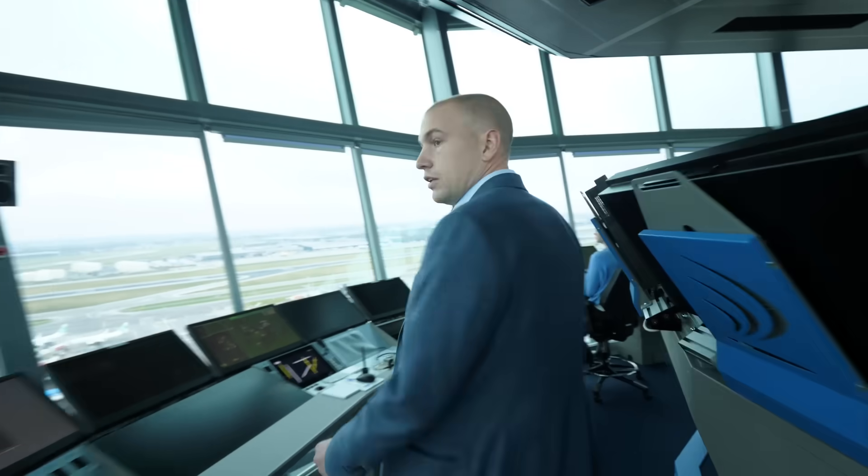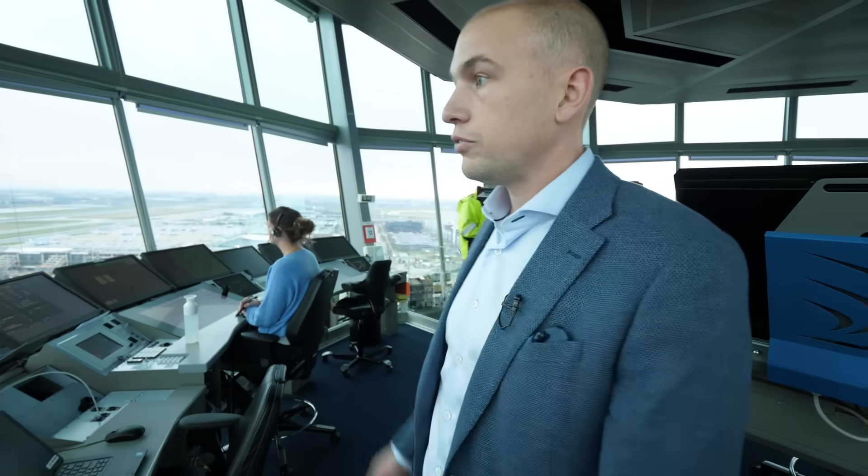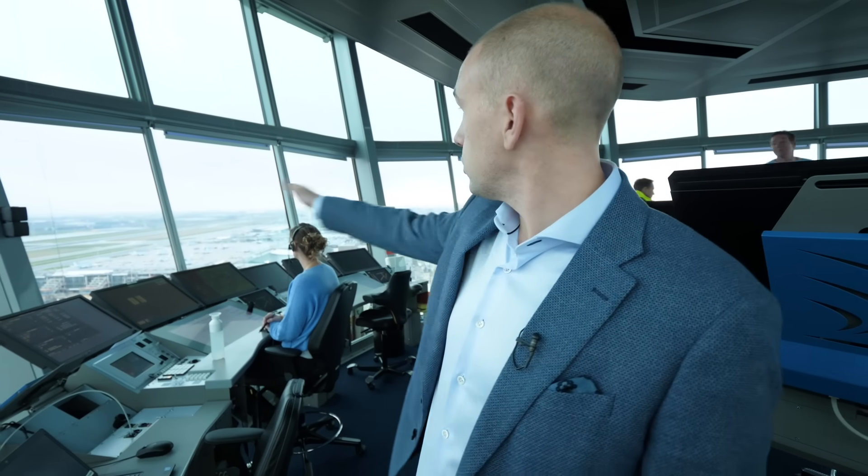This is one of the ground controllers — he's doing all the pushback and taxiing traffic on the north side of the airport. This is the outbound planner — she makes sure that everybody has their departure clearance before getting pushback, and also makes sure there's enough traffic going to the departure runways but not too much. Here at Amsterdam, we like to absorb the delay on the ground at the gate because it's better for the environment. The last position is the ground controller responsible for traffic on the south part of the airport.